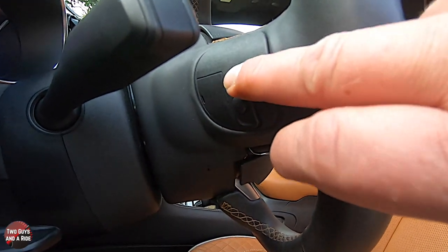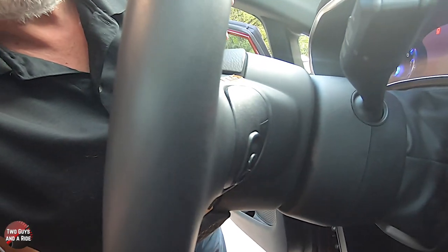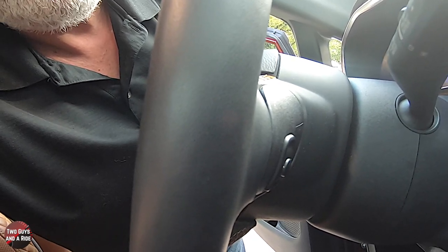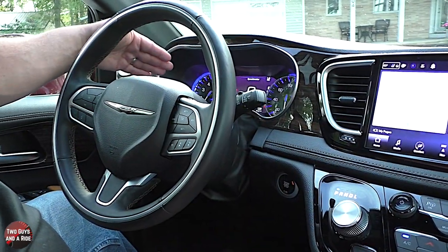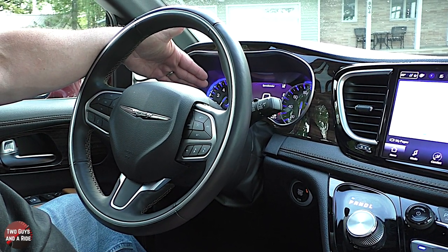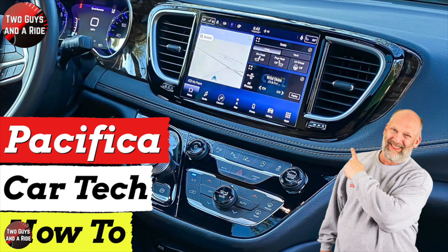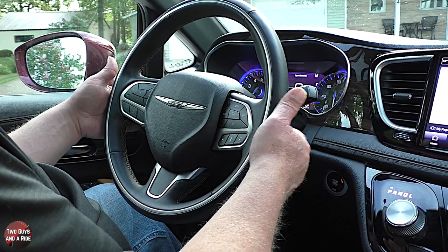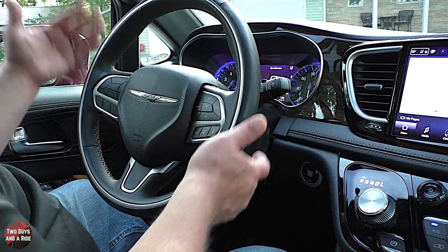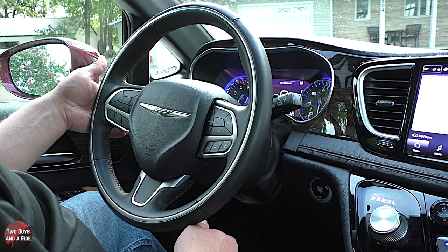Behind the steering wheel you have seek buttons, a favorite button, and on the other side volume up/down and a source button. It is a push-button start located down here. On the driver's information screen you've got an RPM gauge on the left, engine temperature digital gauge, speedometer with digital fuel gauge on the right, and a configurable information display in the middle. Behind the steering wheel on the right you have volume up/down and a source button, on the left a scan/seek and favorites button.